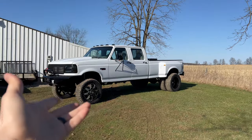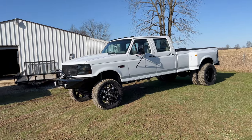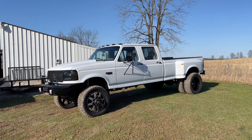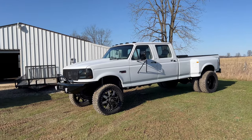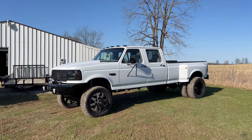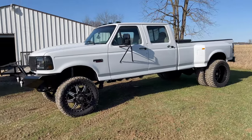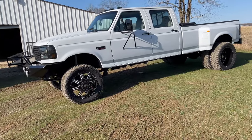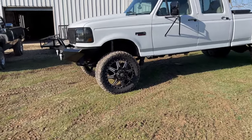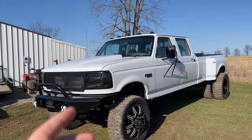Found this thing on Facebook, listed for like an hour. Got a hold of the guy, told him I would give him his asking price and I could get the truck two days from the time I messaged him. He said deal, took it off Facebook — boom, the rest is history. Obviously it's lifted — it's like a four-to-six inch lift on it. It's got 20-inch Mayhem wheels on it, 35/1250 R20 mud terrains on it. We're going to go over some of the other details.